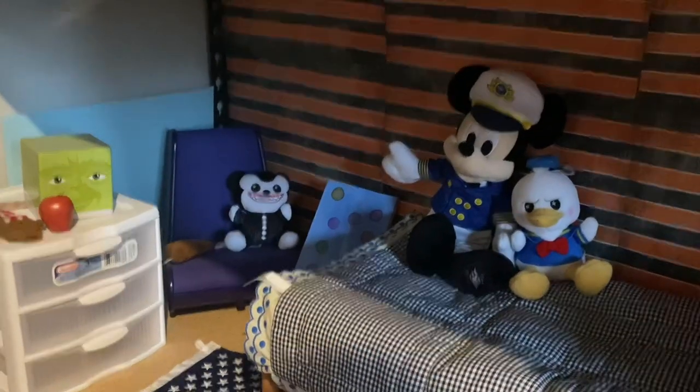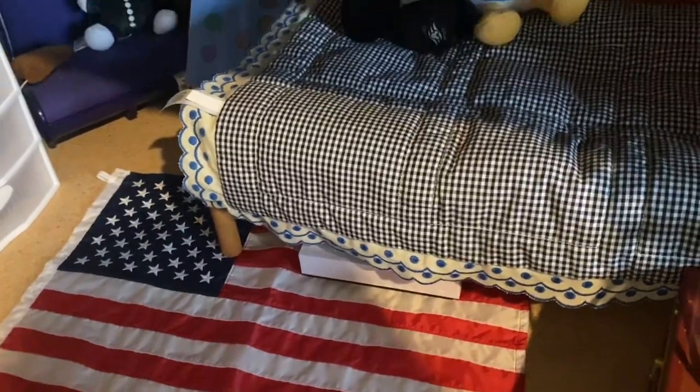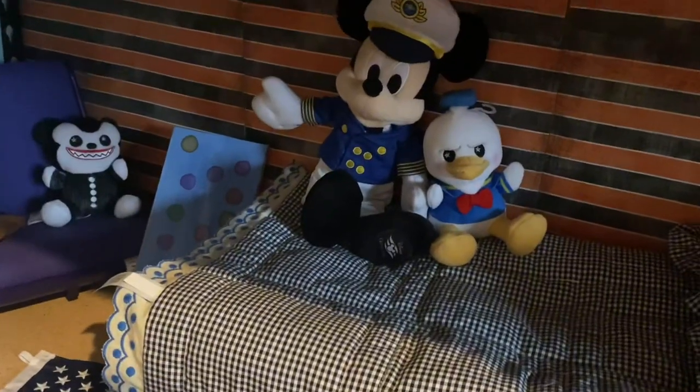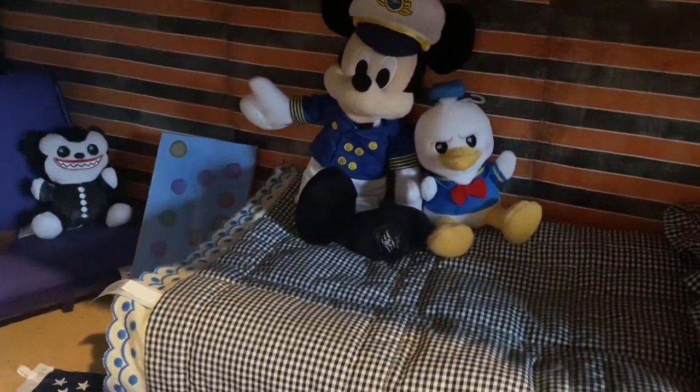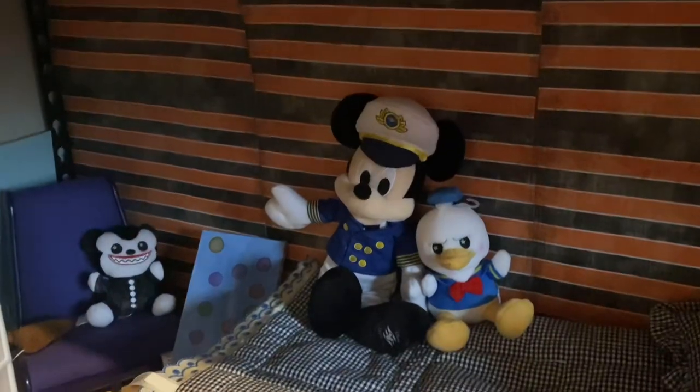This is the boys' room — Logan and Damon. I haven't done much with this room in a while, but there is an American flag from the Olympic set. I've got a couple Wishables in here along with a Mickey cruise line stuffed animal, and a couple more things. Overall, this room is really not that detailed at all.